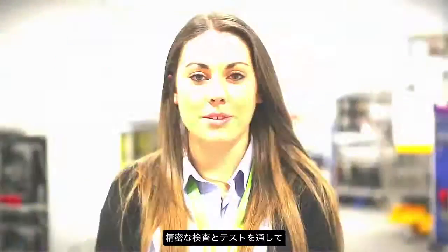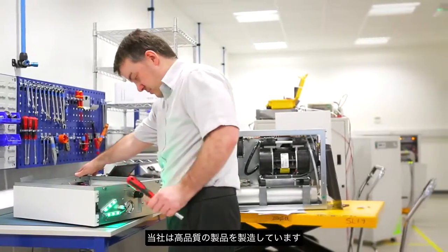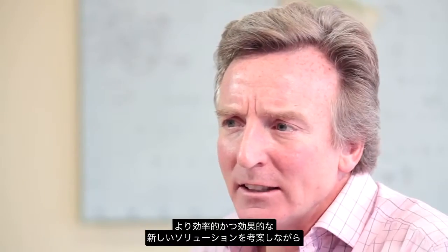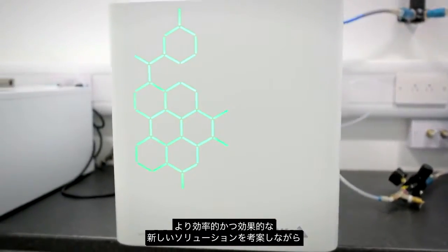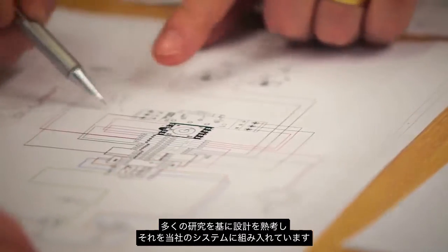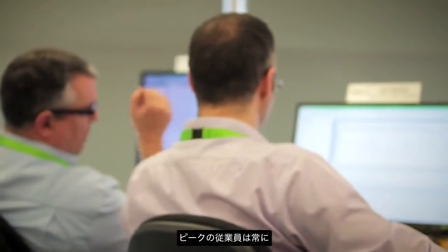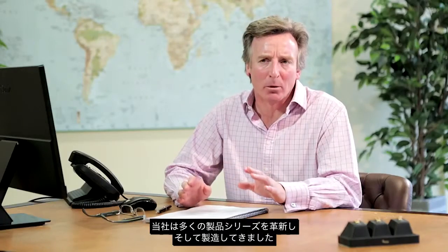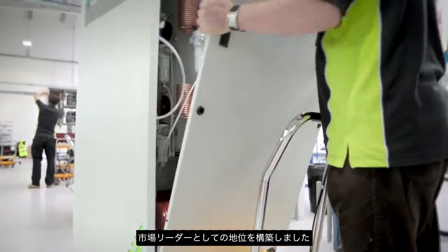We manufacture quality products with precise inspection and testing. We've developed a significant portfolio of really good products, coming up with new, more efficient, more effective solutions. We've put an awful lot of research and design into our systems, and everyone within Peak is continuously trying to figure out how to make a better product. We've innovated and created a whole family of products that allows us to remain market leaders, first to market with new products or new solutions.